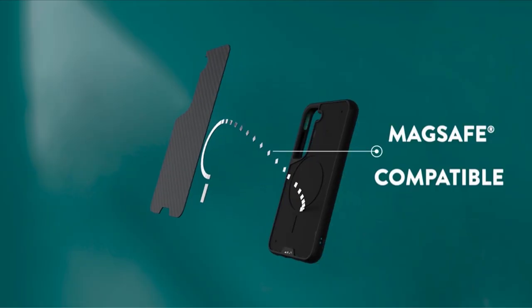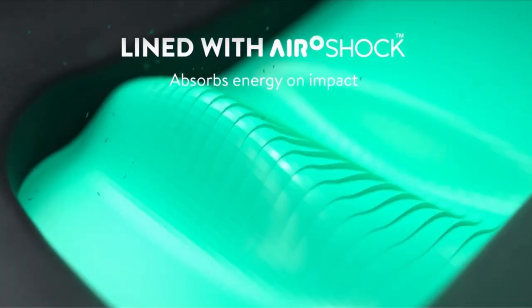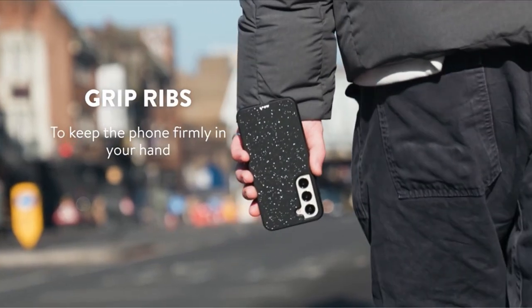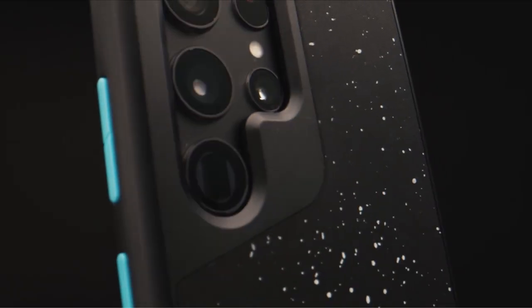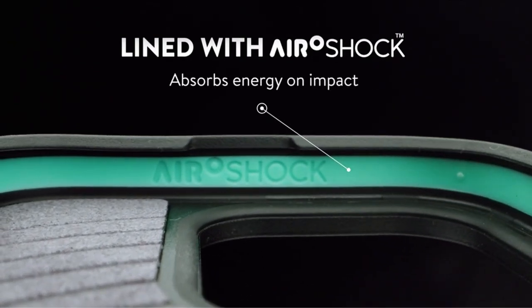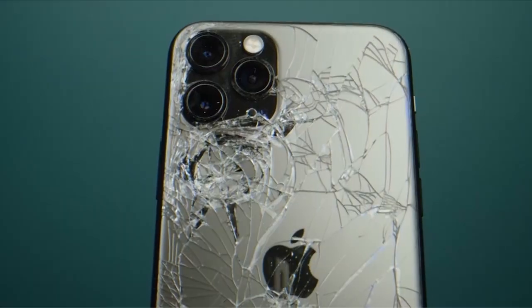At number 2 is Mouse. Introducing the Mouse Limitless 5.0 case, meticulously engineered with proprietary aeroshock defensive technology to provide unparalleled protection against falls. What sets this case apart is its attention to detail, offering several unique backplate designs including walnut, bamboo, and speckled fabric. Beneath the stylish exterior lies a soft microfiber lining, safeguarding the back of your smartphone from scratches and scuffs. The ripple grip ribs further enhance usability, ensuring your device stays firmly in hand. Despite its premium construction, the Mouse Limitless 5.0 case remains impressively slim, effortlessly slipping into your pocket without adding unnecessary bulk.